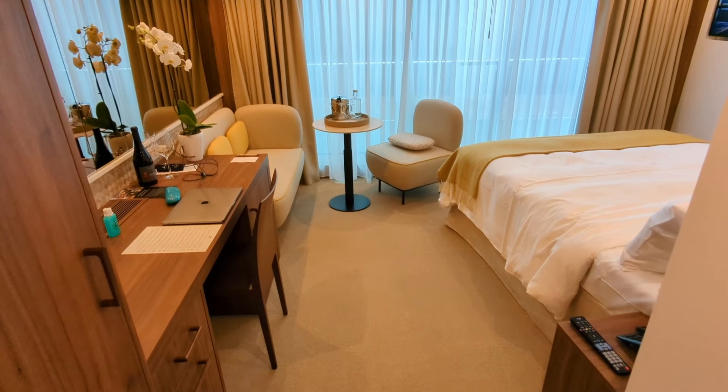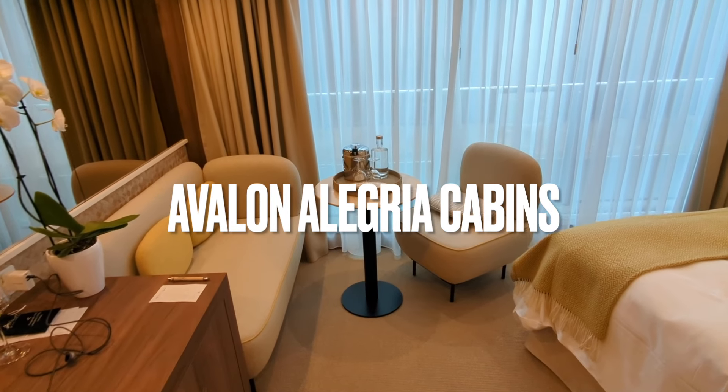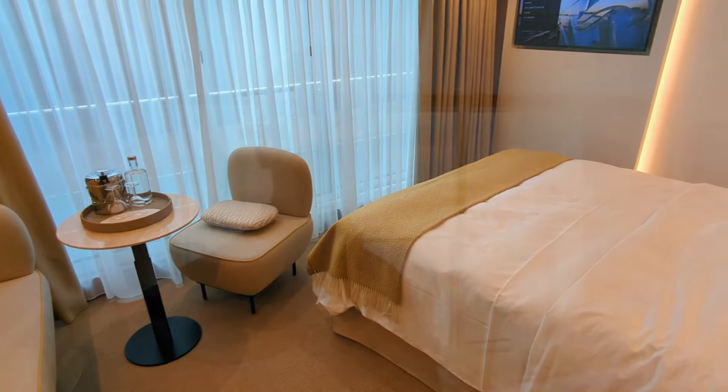Now let's have a look at the two types of cabins on Avalon Alegria. There are 51 cabins total — up to 102 passengers can sail on Avalon Alegria. This is one of the 37 panorama suites, so let's have a look around.